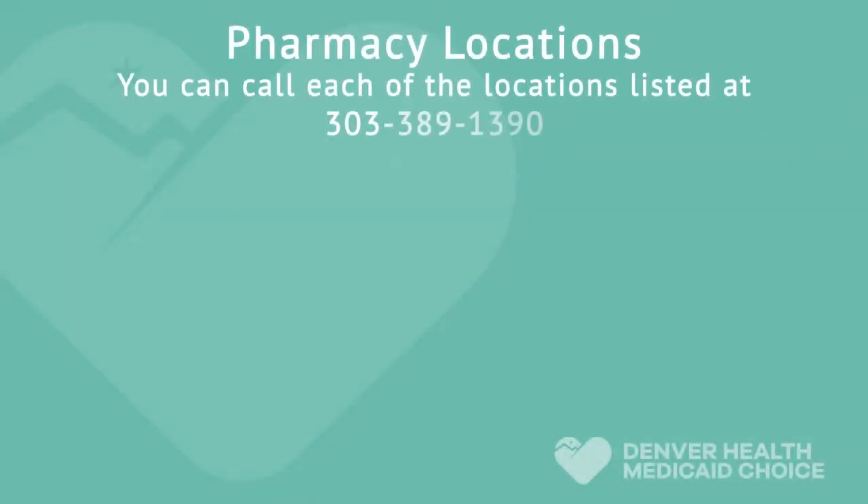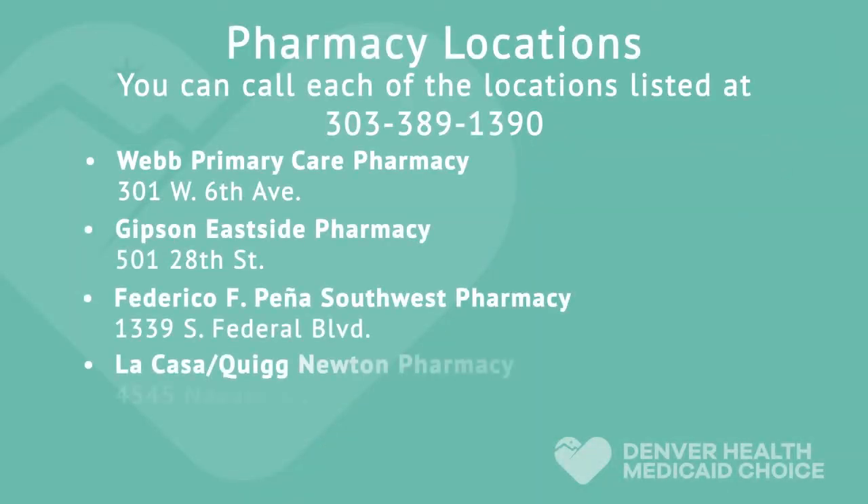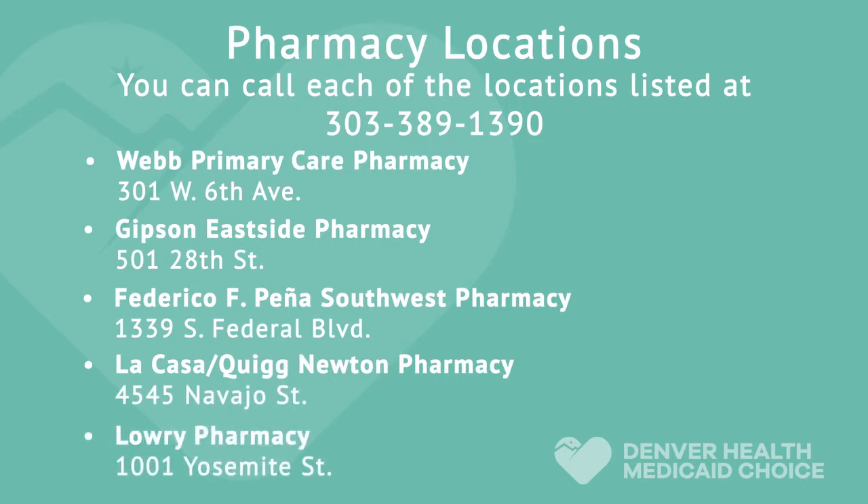If your provider prescribes medication, they will send your prescriptions directly to your pharmacy. After that time, you have a limited number of days to pick up your prescriptions. You may select from a number of pharmacy locations, and you will need to let your provider know the pharmacy you prefer.